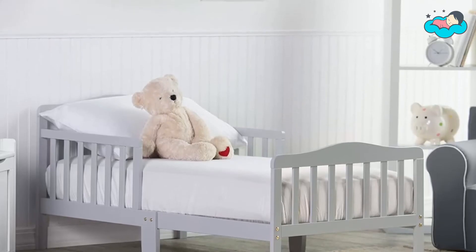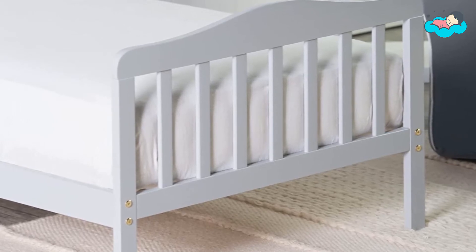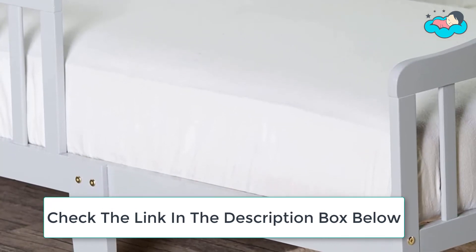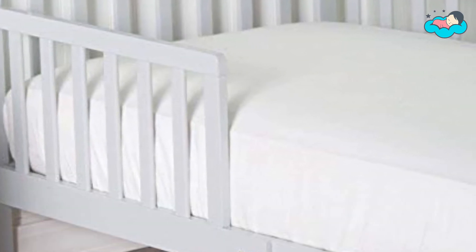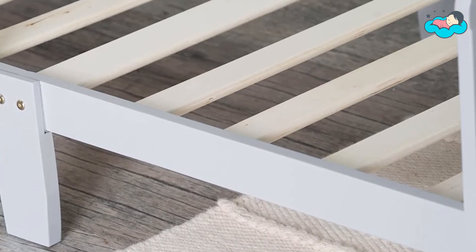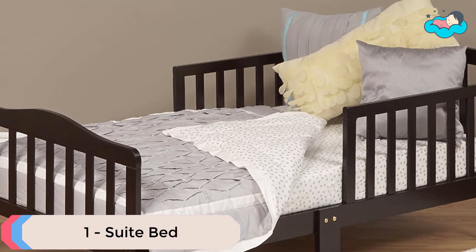At number two, we have the Orbel Bed. The Orbel toddler bed is a solid wood contemporary bed for your toddler, set at precisely the right height. It has been designed so that your toddler can safely get in and out of bed. The Orbel toddler bed comes complete with two side safety rails, preventing your child from falling out of bed while sleeping. It is the perfect transition for toddlers who have outgrown their cribs but are still too small for an adult bed. It is easy to assemble.